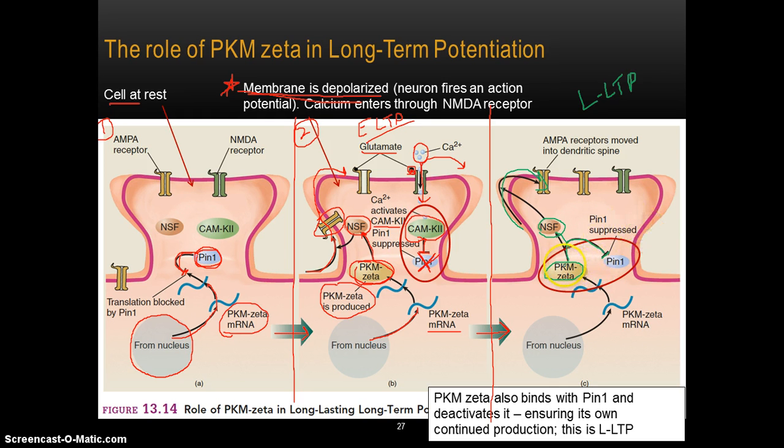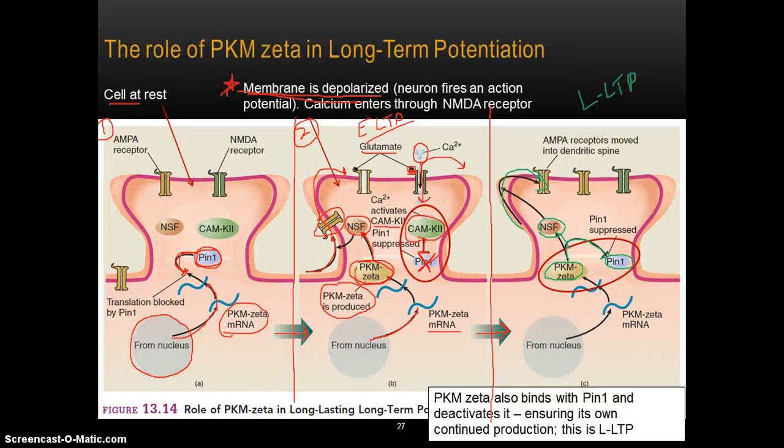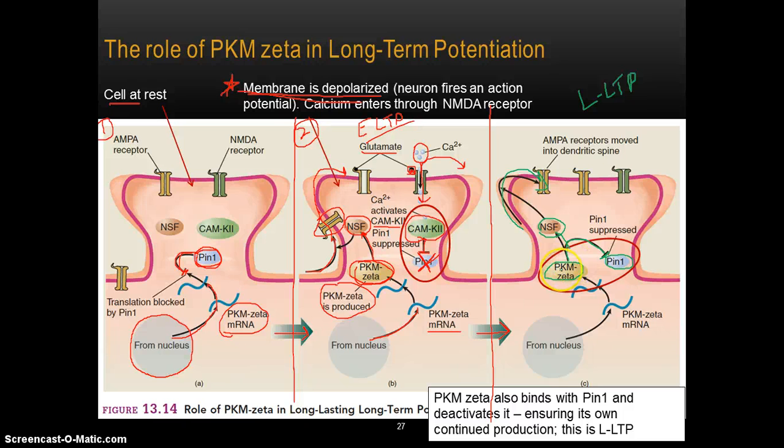This means PKM-zeta can take over the job of suppressing PIN1, so that calcium is no longer needed to do that. Basically, PKM-zeta binds with PIN1 and deactivates it — ensuring its own survival, its own continued production. Once PKM-zeta has been created, it acts to shut off the thing that was originally shutting it off, ensuring that PKM-zeta can continue being produced.